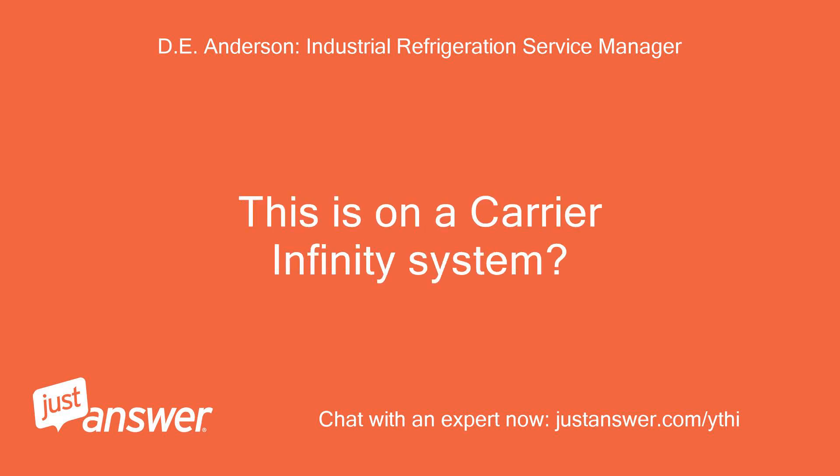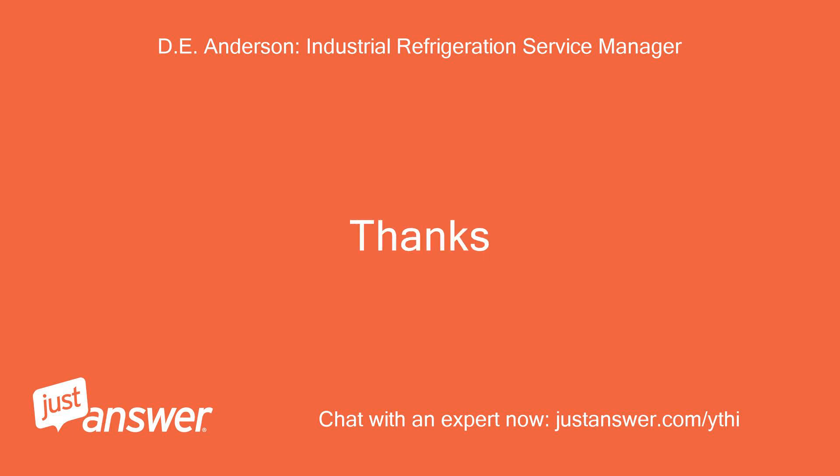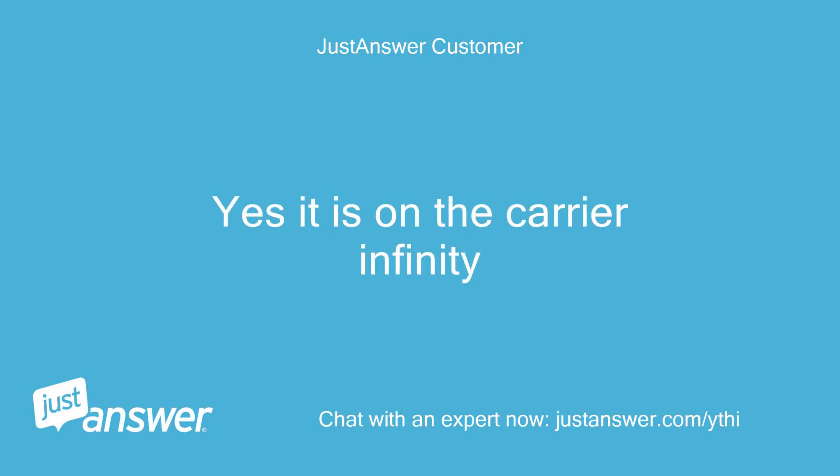This is on a Carrier Infinity system? Yes, it is on the Carrier Infinity.